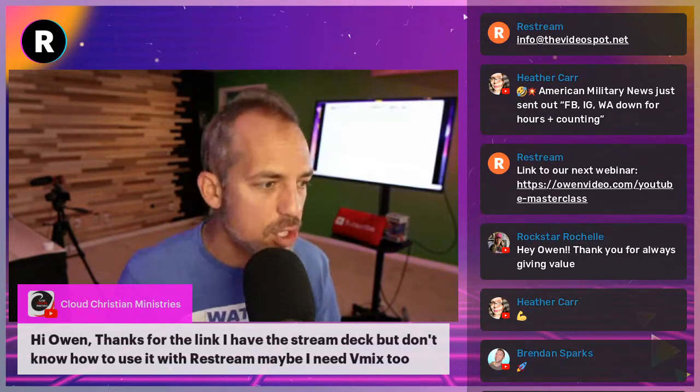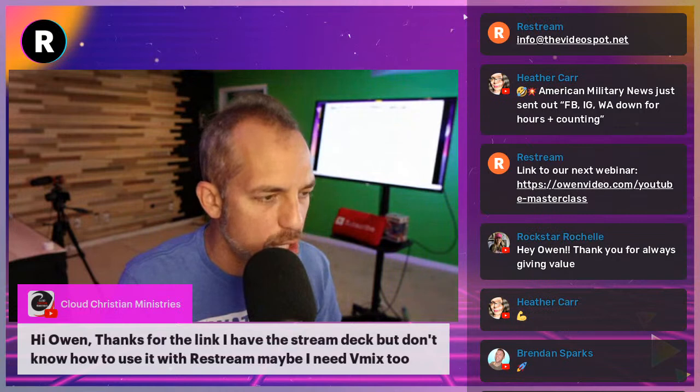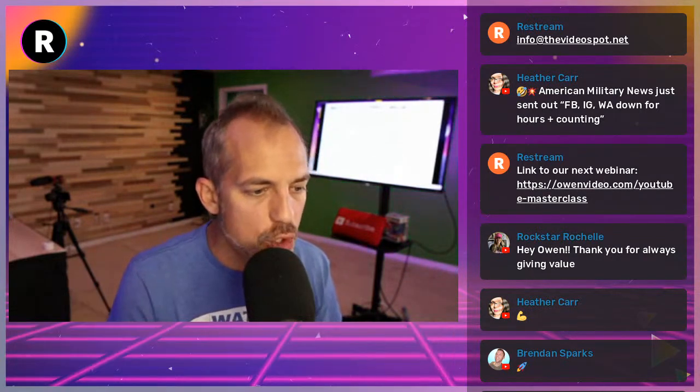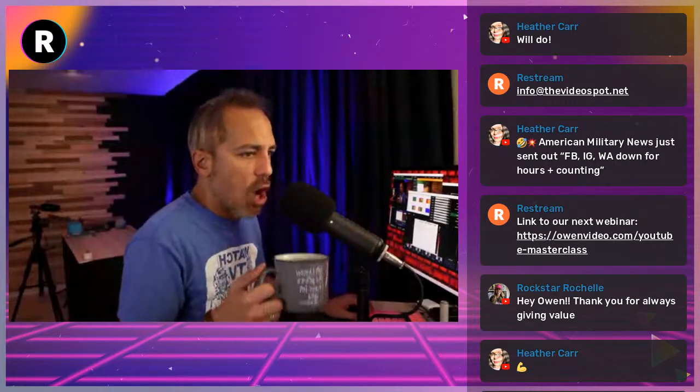I'd love to turn it over to you to answer any questions about how to build a great webinar. Cloud Christian says they have a Stream Deck but don't know how to use it with Restream. You would need vMix. If you're on PC, use vMix. If you're on a Mac, use Ecamm — use it inside Ecamm and then work it with your Restream. I'd love to hear from you in the comments — what do you want to learn? Better live streaming, Restream functionality, business, internet marketing, YouTube, or Facebook?